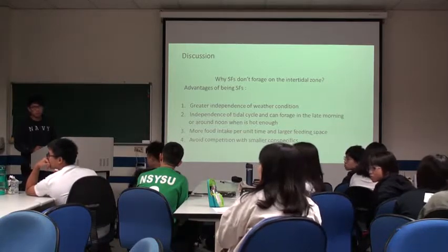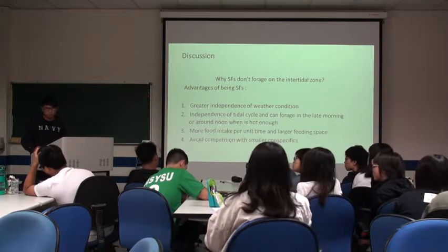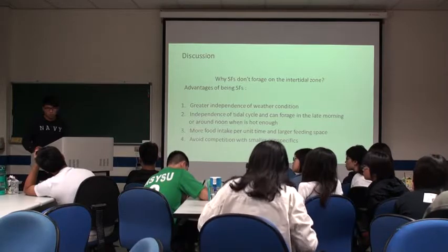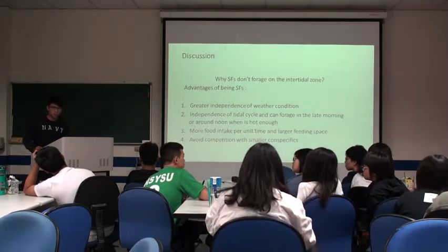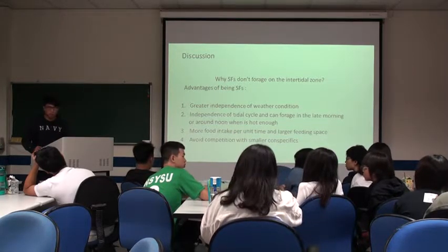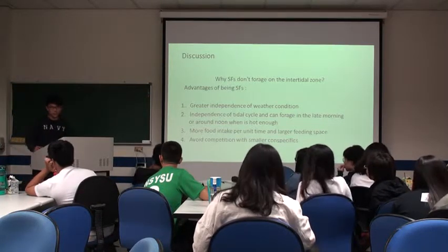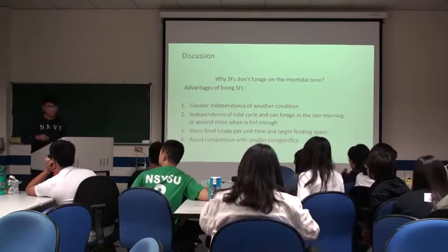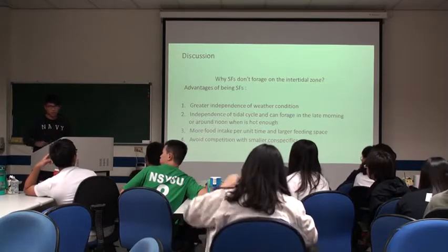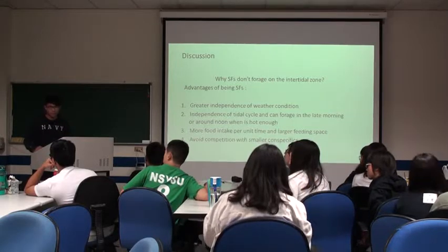An audience member asks whether tide changes their color in different environments. The presenter responds that they are not sure, but notes that because marine iguanas live on different islands in the Galapagos, there is great diversity and very different environments across the islands.